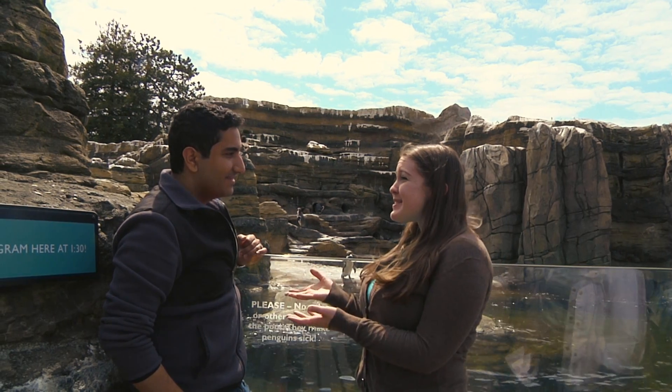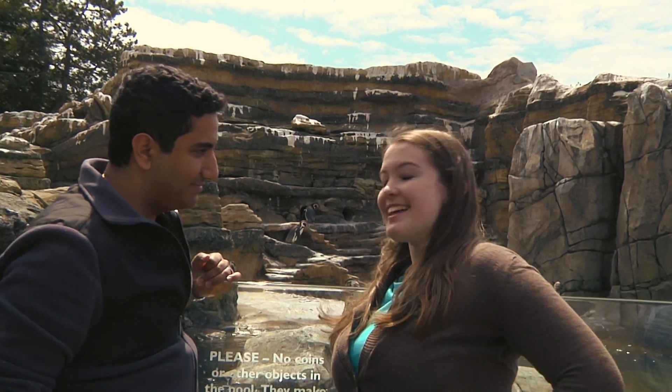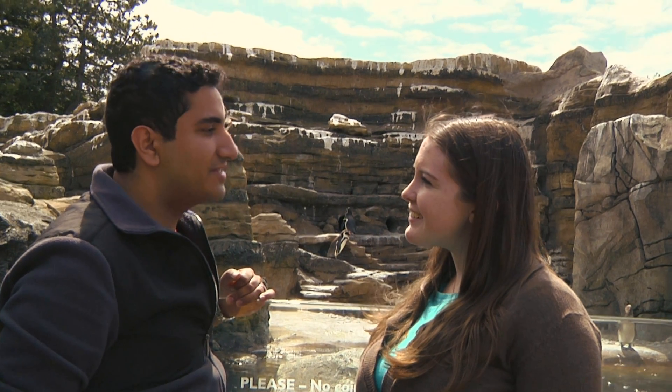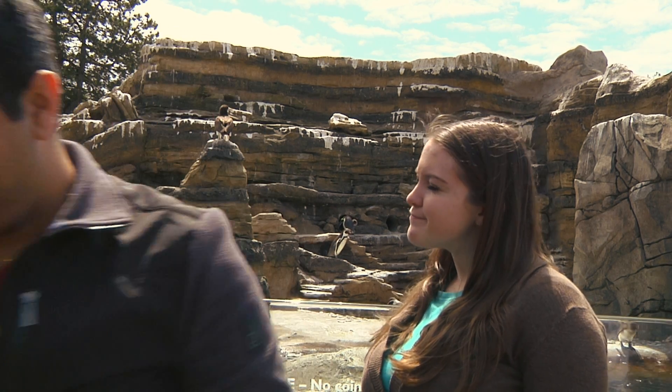Look guys, it's my friend Habib! Hey Rachel! I bet you can't guess what my favorite animal is. Can I get a hint? Sure, let's make a game out of it. I'll go around the zoo and leave some hints for you, and these hints will lead you to my favorite animal, so be on the lookout.